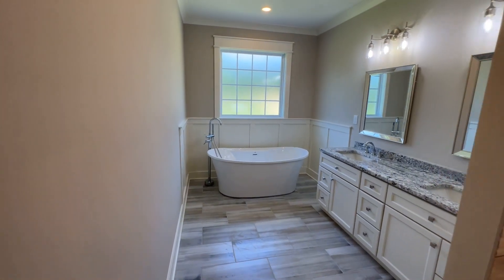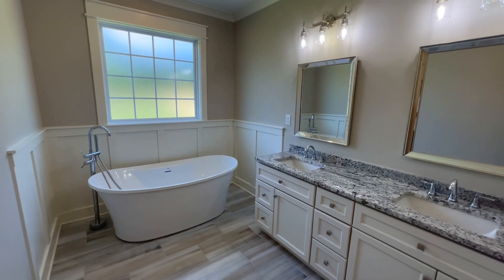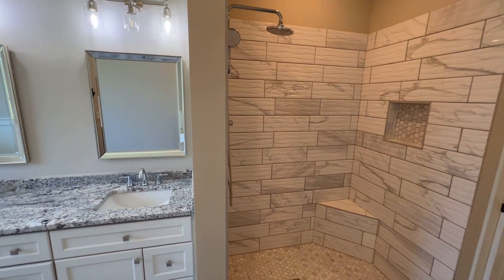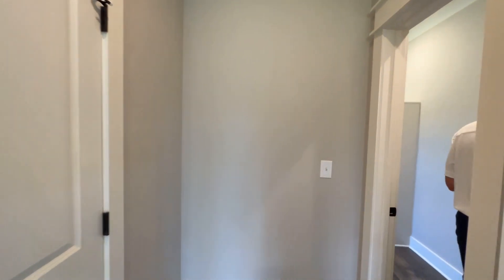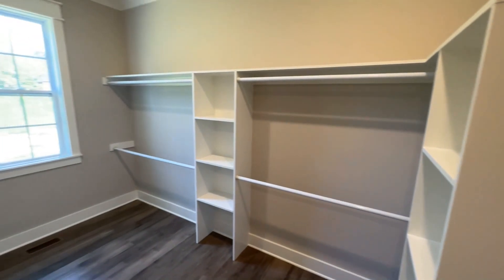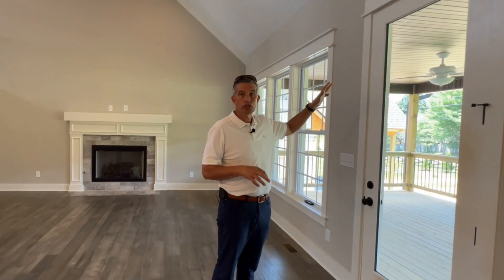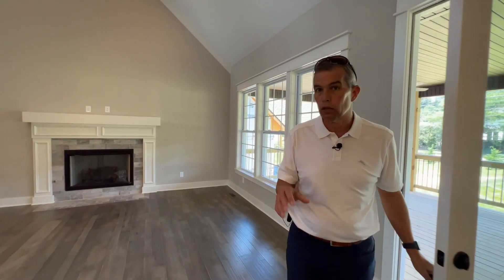Over here you have a double vanity — really large, bright, airy — with some more nice woodworking. Same thing in here with really good cabinetry. And then you have an ample, good-size master closet with closet space behind you and a lot of additional closet space. One of the other great features of this home is a beautiful large covered porch area outside to enjoy the good weather here in East Tennessee.